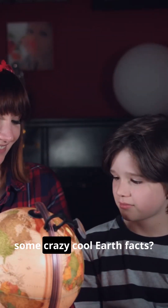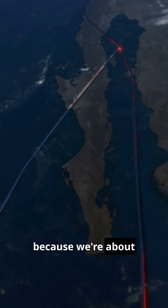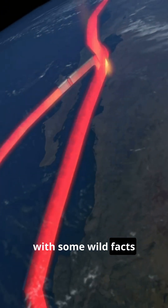Yo Earthlings, ready to dig into some crazy cool Earth facts? So you think you know Earth? Hold up, because we're about to blow your mind with some wild facts about Earth's layers.